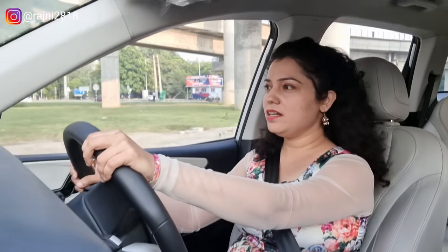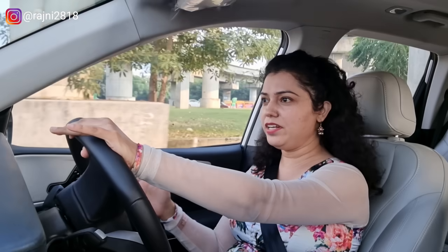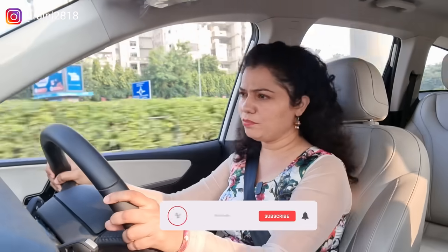So friends, this was our XUV700 diesel automatic variant drive review. It's a very amazing car — if you are considering it, you can consider it without any confusion. It's a very big car. And if fuel economy is your priority, no doubt you should go for diesel. I have clearly told you all the differences in petrol and diesel, so consider all these things and see what you like. We will see you again with a new car — until then, lots of love, bye!